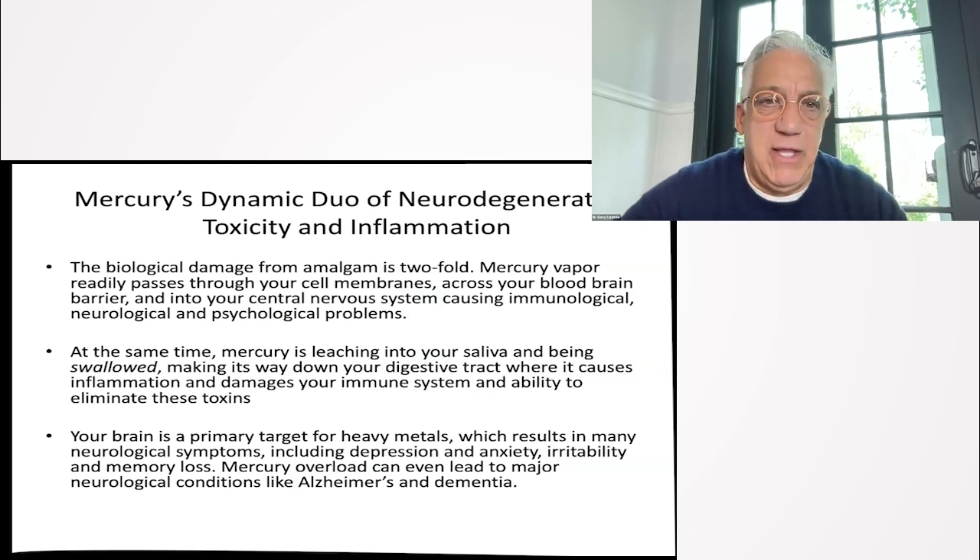Let's talk about the damage from this. The biological damage from amalgam is twofold. Mercury vapor passes through your cell membranes across the blood-brain barrier, and it causes immunological, neurological, and psychological problems.